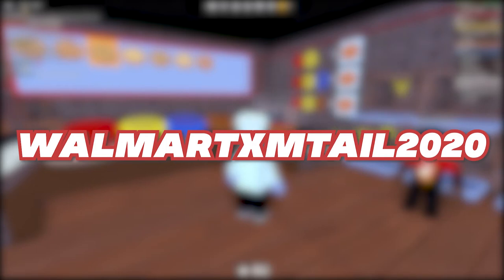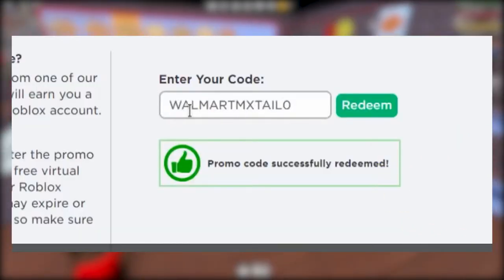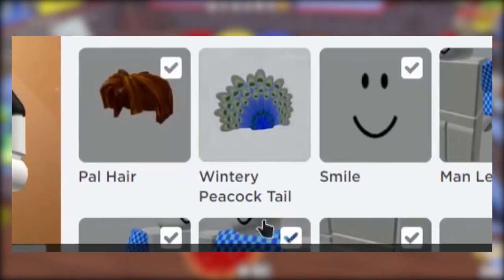Walmart XM Tail 2020. You will receive a free prize for each promo code that you use. Click redeem after entering this promo code in the required field. Check your inventory after that and boom, you now have a winter peacock tail. I can't wait to see how you style it on Roblox streets.